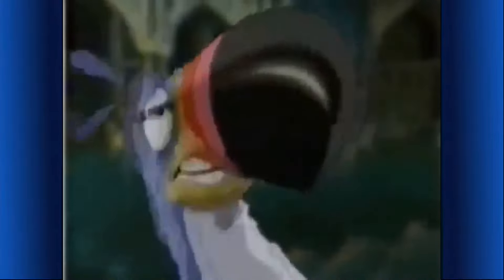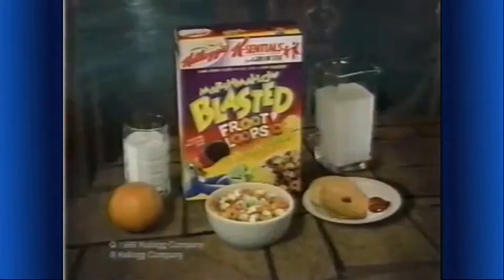Froot Loops — where am I? And what's that vibration? Marshmallow frogs! They're everywhere — even in Kellogg's Marshmallow Blasted Froot Loops cereal. Colorful Froot Loops jumping with tropical frogs — an extreme part of this complete breakfast. They're a blast! Ribbit!